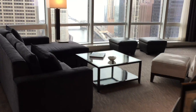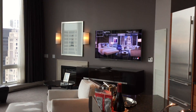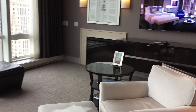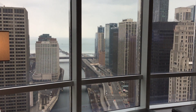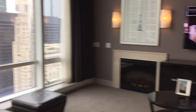There's a big TV, a fireplace, and of course our beautiful view.